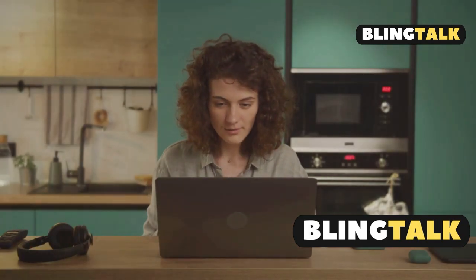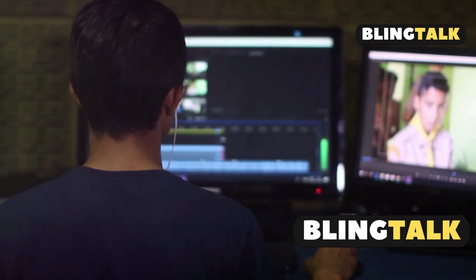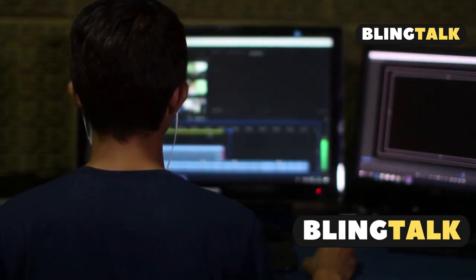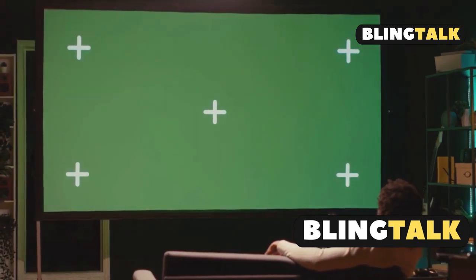Subtitles vanished faster than a ninja? Don't worry, I've got your back. First, try this classic switch: go from dub to sub, then back to sub again. Tons of users say this simple trick brings subtitles back from the void.